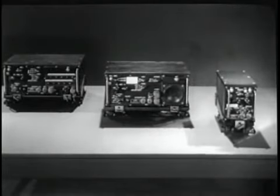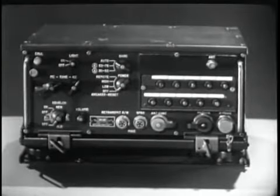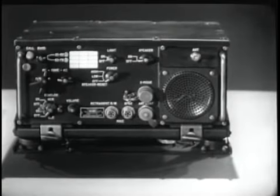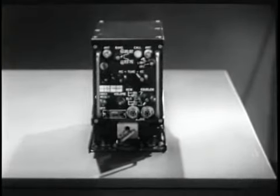The VRC-12 family of equipment includes the receiver-transmitter RT-246, the receiver-transmitter RT-524, and the auxiliary receiver R-442.